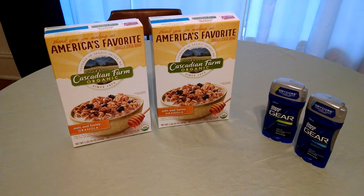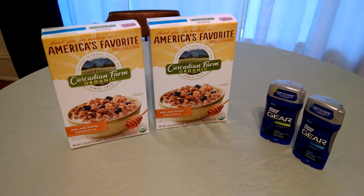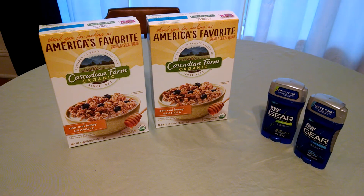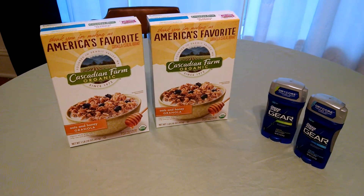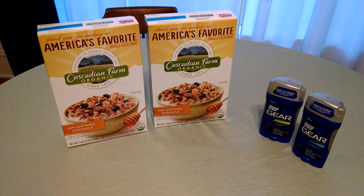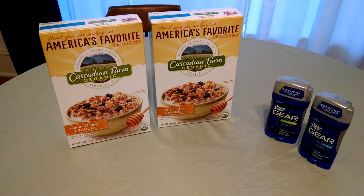The Speed Stick Gear is actually free this week. The way that works is it's $2 for $6, there are $2 printable coupons — I'll link that Facebook page below, you can print them there. When you purchase them $2 for $6, you get a $2 UP reward, so that plus the $4 in coupons makes them completely free.